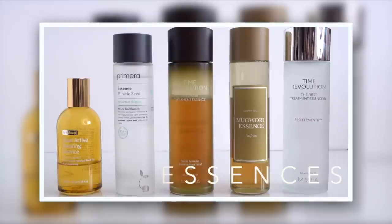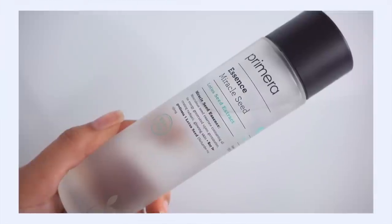First up: Primera Miracle Seed Essence. This is going to get the label of 'expensive but worth it' in this video. I think this is the most expensive essence on this list. Essences do tend to be a little bit more pricey as it is, but this one is pushing that $50–$60 mark. I love to save a dollar, I love affordable skincare, and that's generally what makes up my routine, but I have to tell you this is one of those splurges that I personally think is so worth it.